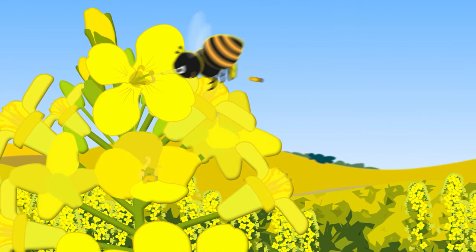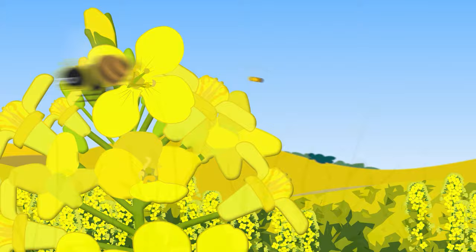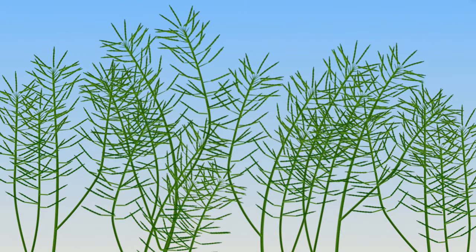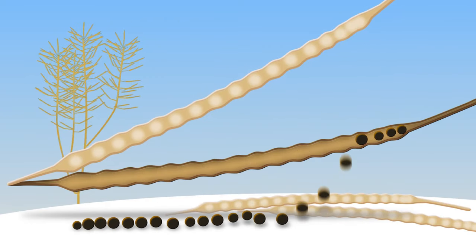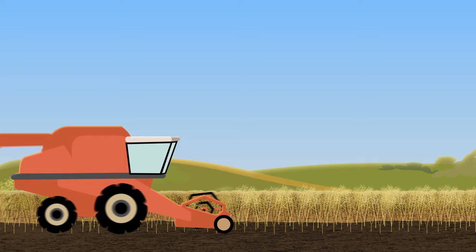Canola and other crops depend on beneficial insects like bees and other pollinators for growth. A canola plant produces approximately 60 to 100 pods per plant, with each pod containing 20 to 30 seeds. Brown seeds and golden-yellow pods indicate the canola is ready for harvest in the fall.